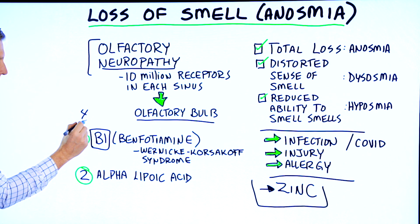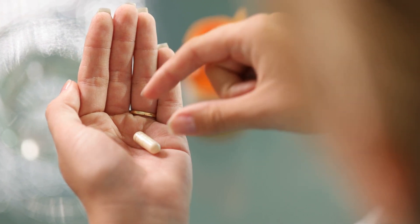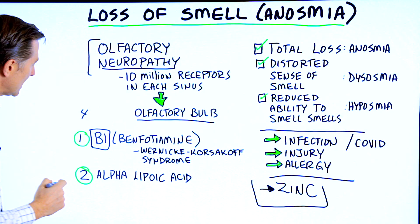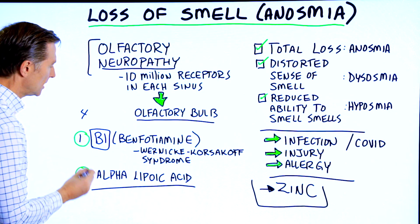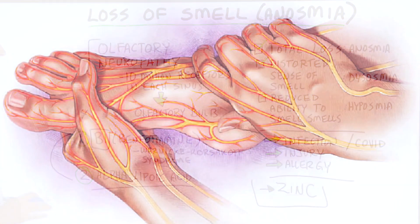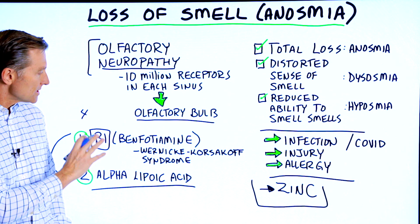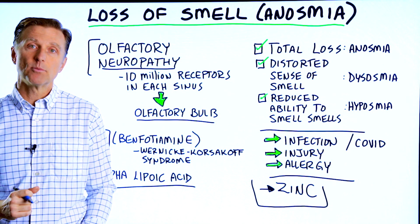You can take four capsules per day — I'm not going to get into the brands, you can research that. In addition to that, I would take alpha-lipoic acid. Both of these work very well together to help support any type of neuropathy problem. So if you have a loss of smell, go ahead and try this combination and comment down below.